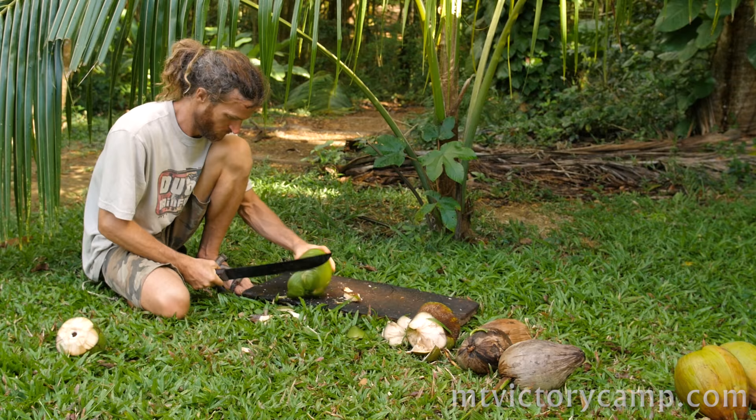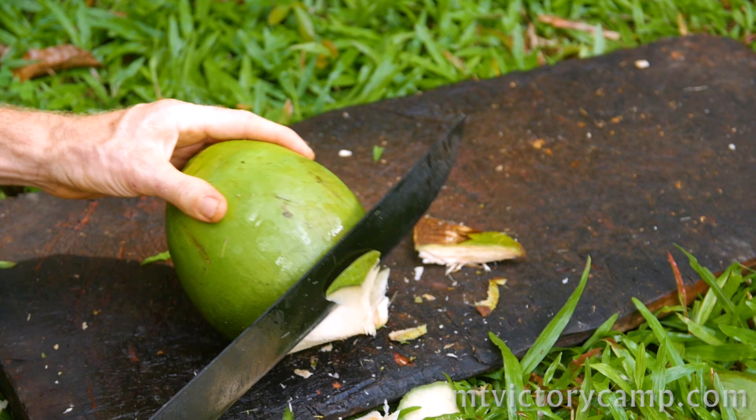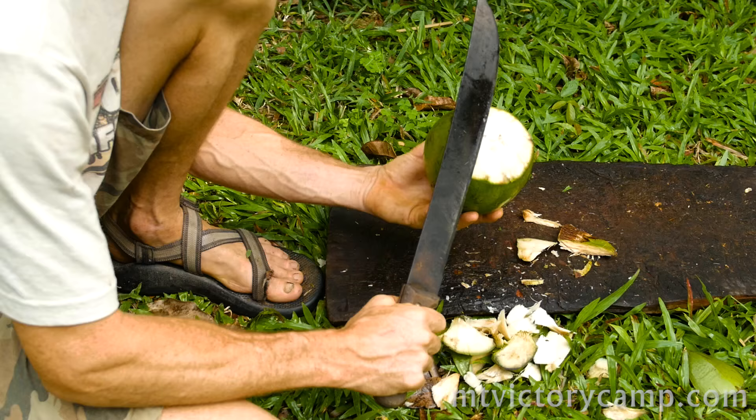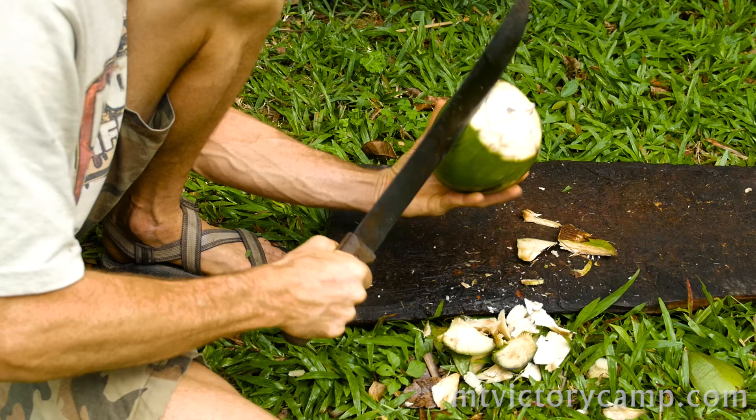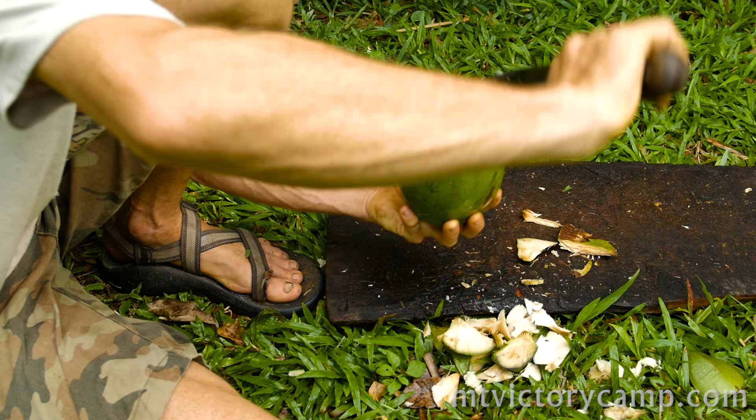Coconuts offer a diverse array of food products depending upon when they are harvested. The water from coconuts harvested where the meat is not yet formed is bitter and is best taken medicinally as a tonic for the kidneys. Once the meat has started to mature but is still soft is when the coconuts are best for drinking. Coconut water is a mild diuretic so it shouldn't be relied upon exclusively for hydration, but it can definitely stave off thirst for quite a while.